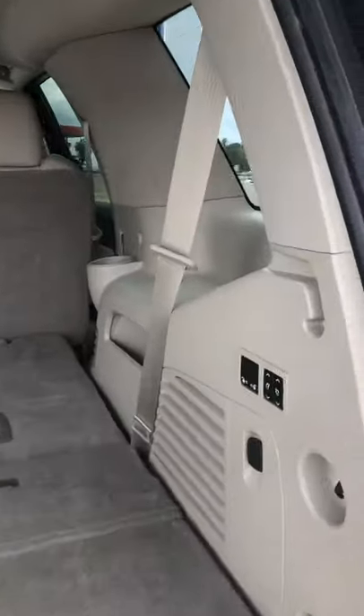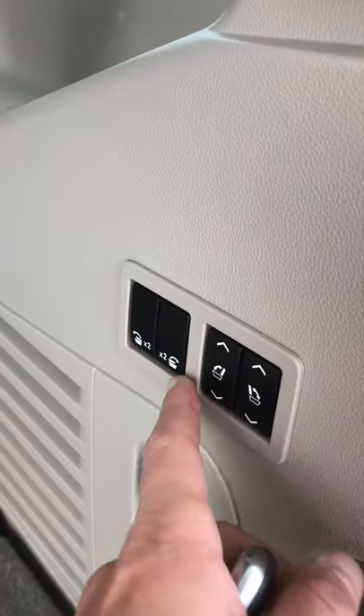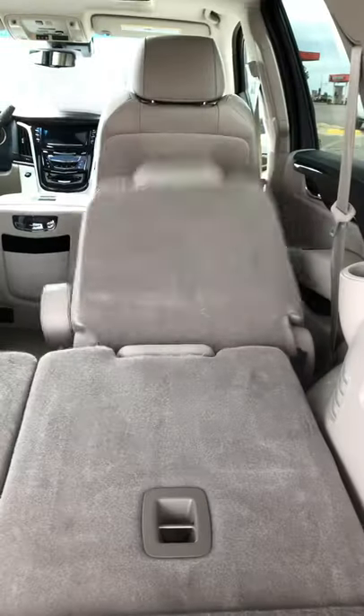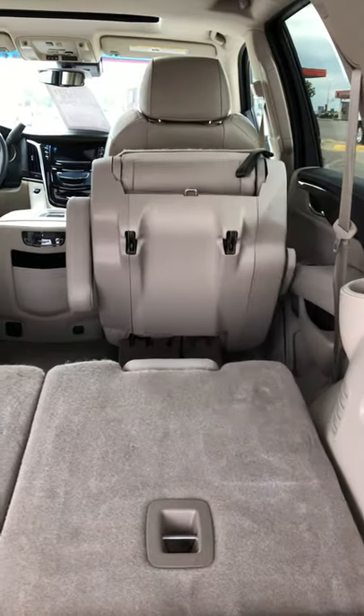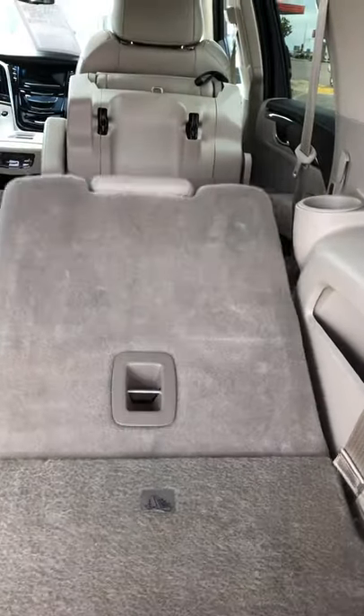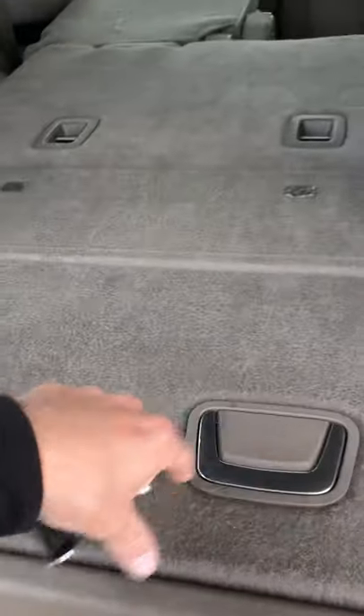Opening up the hatch here — obviously a power liftgate. These side panels power up and down as well. Press the button, press it one more time, that pops it up. These ones power up and down as well. Second row — you'll actually be able to power those up and down from here as well, not just from the liftgate. Nice little cubby here for some extra storage.